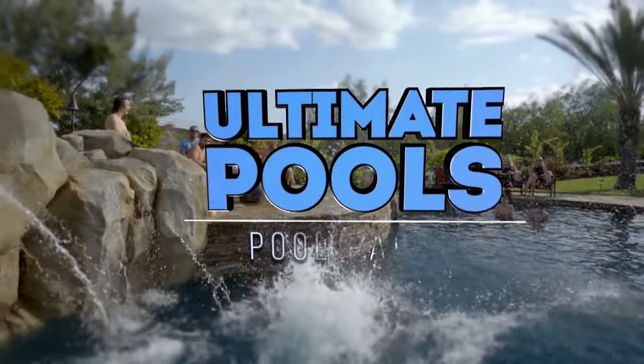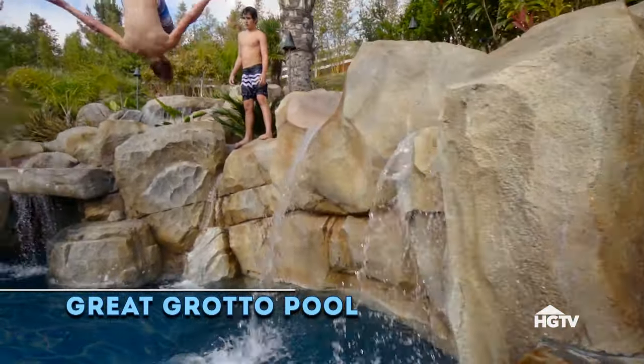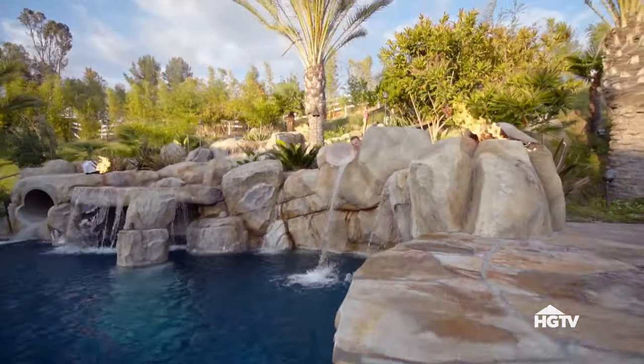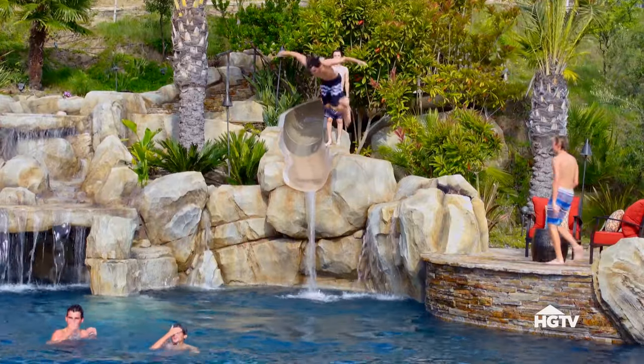This is Ultimate Pools. A wall of boulders perfect for plunging, a slide snaking past fire pits down a hillside, and a hot tub built for tons of partygoers make this pool the place to be.